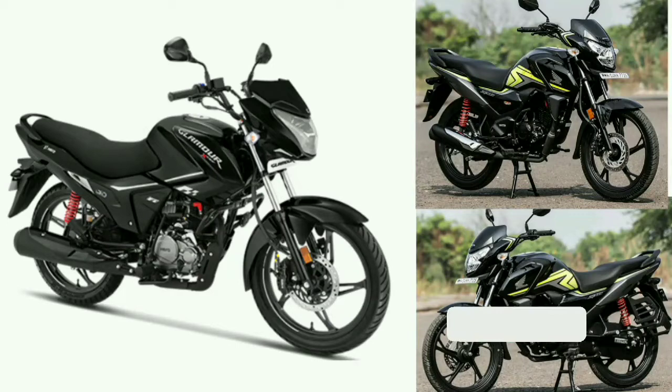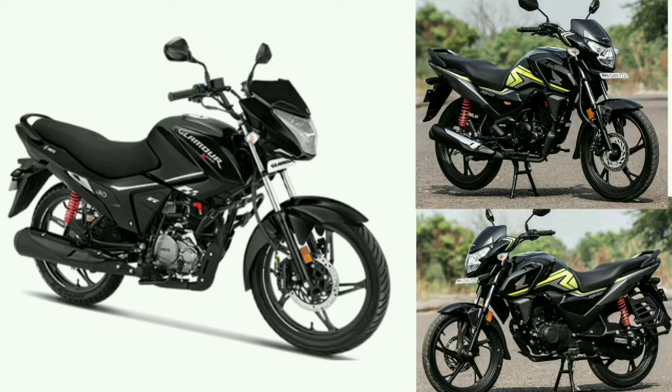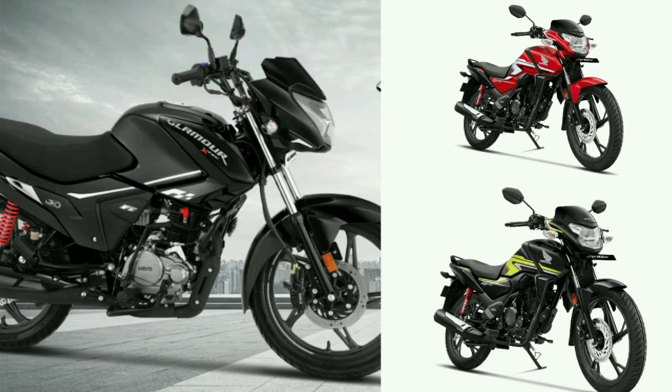The Honda SP-125 notification system is super. It features ESP and ESG type technology. The main engine is also super — this is the Glamour Xtract comparison.